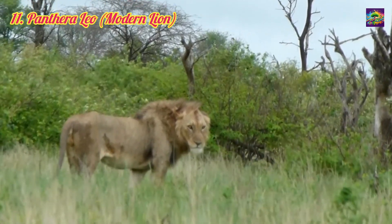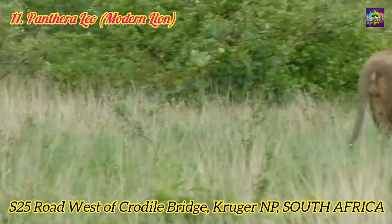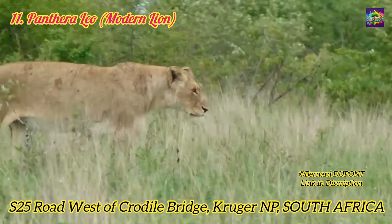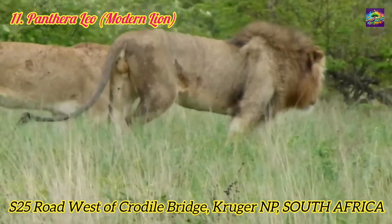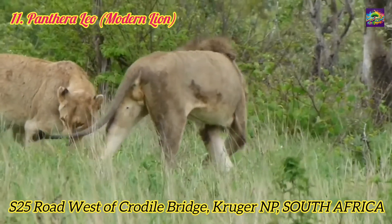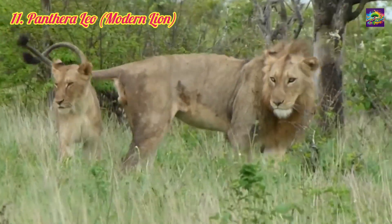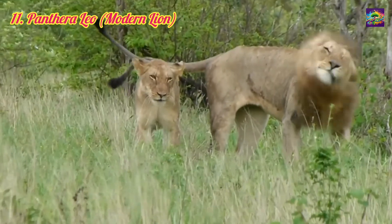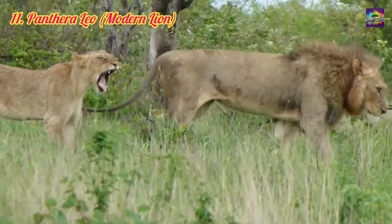11. Panthera Leo, the modern lion. Evolved approximately 1 to 2 million years ago, still extant. Relation: The culmination of millions of years of evolution within the Panthera lineage. Significance: Represents the successful evolutionary strategy of big cats, combining social hunting, strength, and adaptability to thrive across a range of ecosystems.